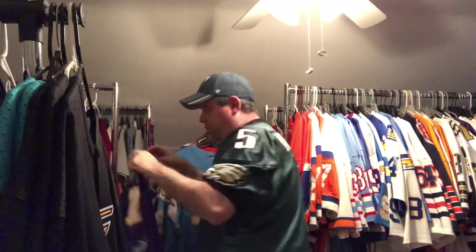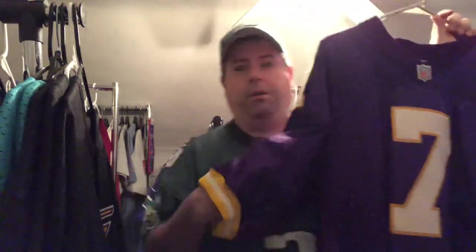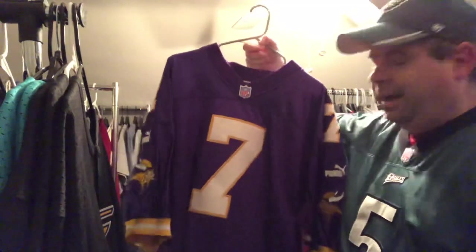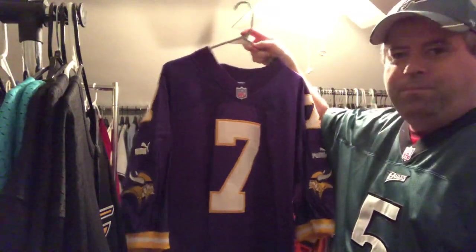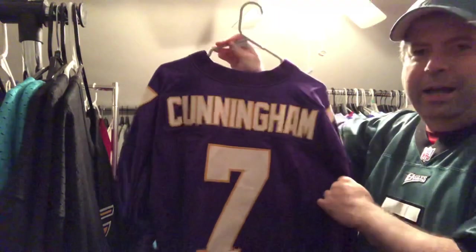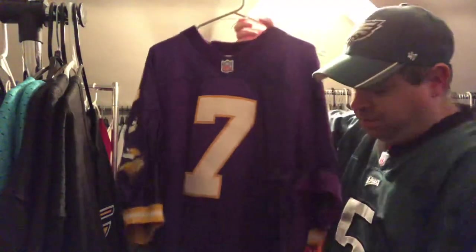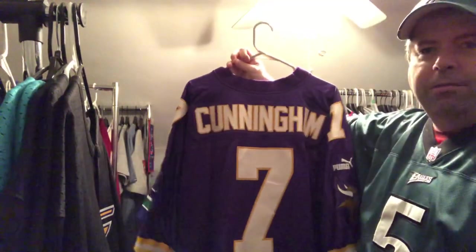Shout out to Jake — I know he's going to appreciate these. Now we're getting into the Minnesota Vikings. Shout out to my buddy Big Slim who hooked me up with this one as a gift — Randall Cunningham, the Puma Minnesota Vikings authentic. Randall was a great Eagle but also had some really fine years in Minnesota. Should have gotten to the Super Bowl in '98 — I know it's a sore subject for Viking fans. As an Eagles fan I know the pain, believe me. My buddy Big Slim got this for me — he got himself authentic Randall Cunninghams for the Vikings and wanted me to have one too. Beautiful jersey, Puma jock tag.